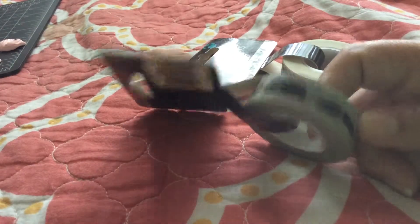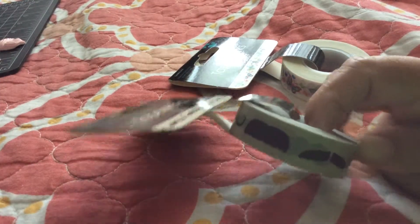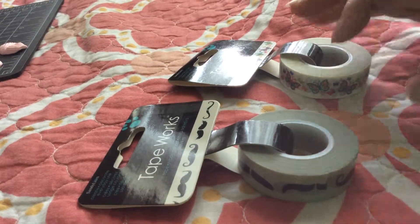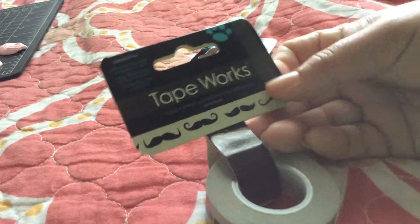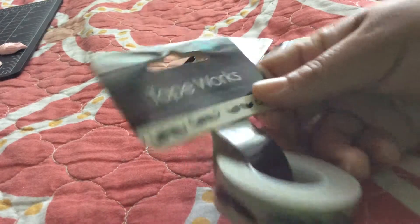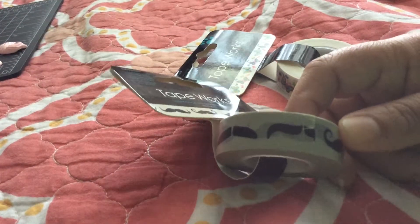I found this washi tape and it was on clearance — 50 cents each! They had only three styles so I got one of each. This one is mustaches. I really really love it. I can't wait to use it for my pocket letters. Very very cute.